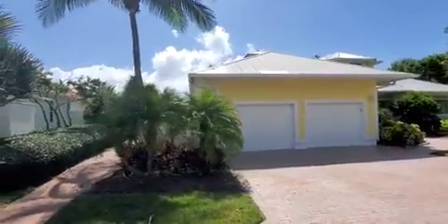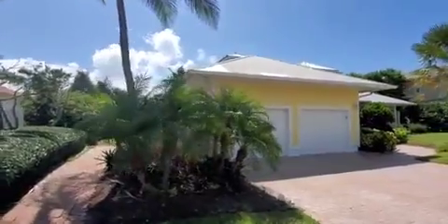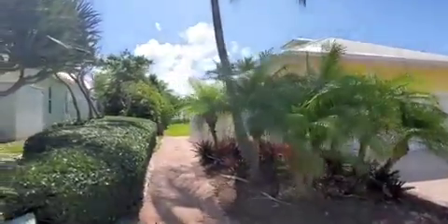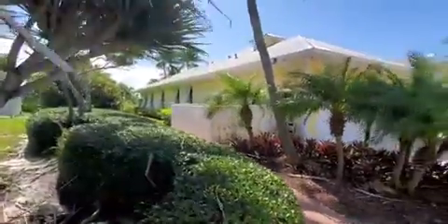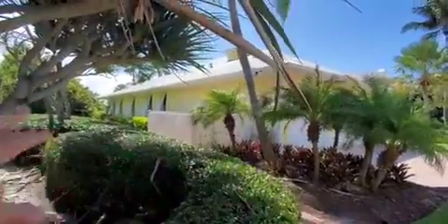So it's going to go up on the market for sale. Beautiful home, very nice home. I'm going to clean the whole thing so it looks really nice.